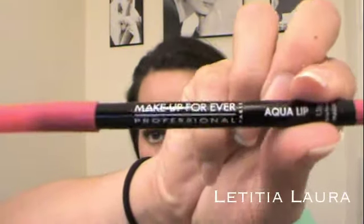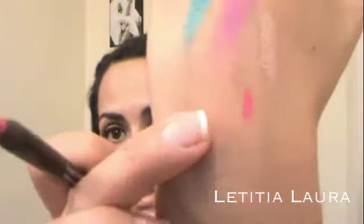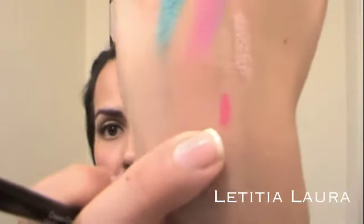I also bought a Make Up Forever Aqua Lip Liner — I'm so excited, I haven't even opened this. It's in color 16C, which is like a hot pink. Swatched right there — really nice. I heard these don't feather at all so I wanted to try that out.